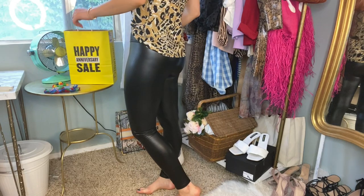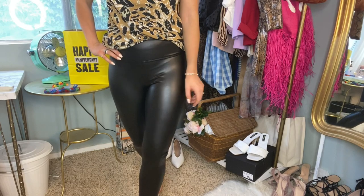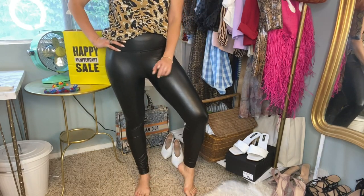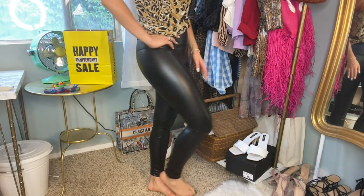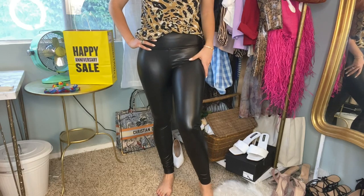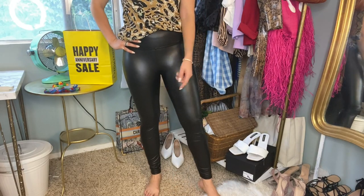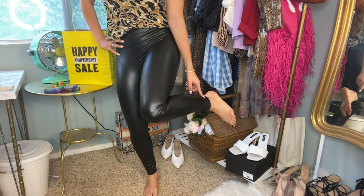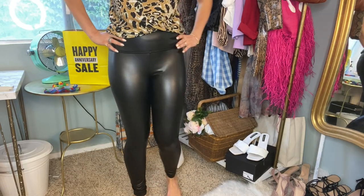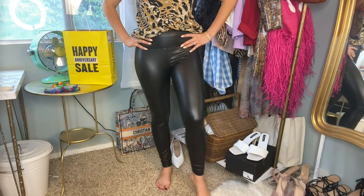Here are the leather leggings. I thought I was going to rip the tag off putting them on — they are really tight. But the reviews said to take your normal legging size, and I normally wear a small, so I went with that. They do fit skin tight, and I like where they hit at the ankle. Sometimes leather leggings are too wrinkly at the ankles, but these are not. Definitely not wearing these for a few months though!